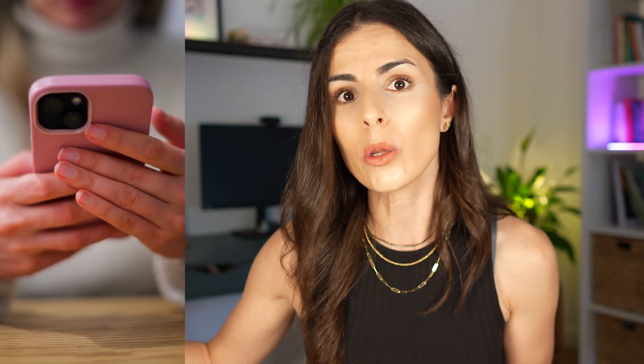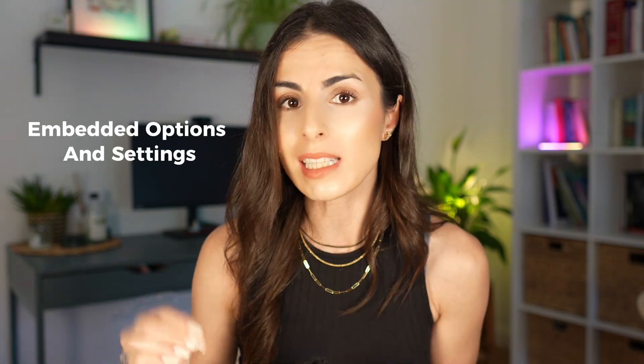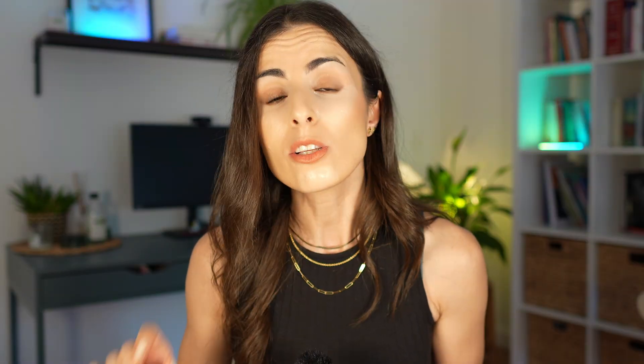Point number one: delete unused apps, or even better, lower the number of apps you're using. This is one of the biggest reasons why your Shopify store might be loading slow. Even if you're not using an app visually, it may still be loading scripts in the background, slowing your store especially on mobile. Remove any app you're not using, and also review your current apps to check if any can be replaced by native Shopify settings — Shopify has improved a lot and now offers many built-in options.